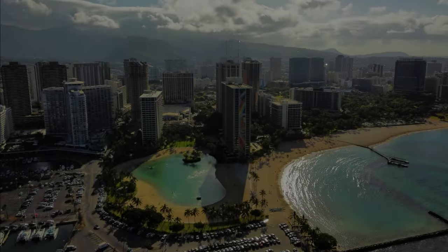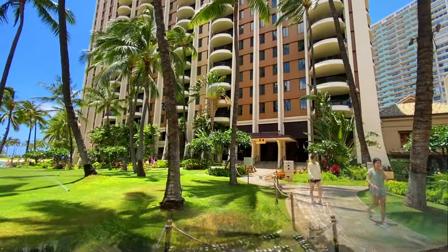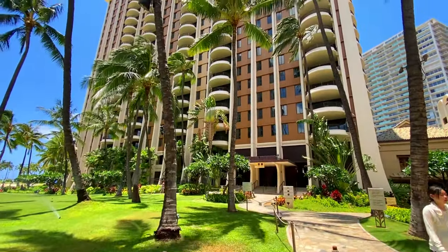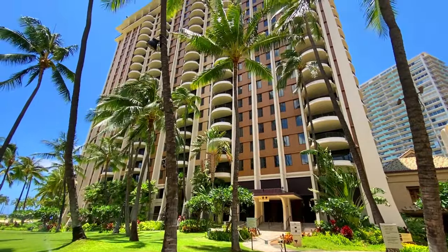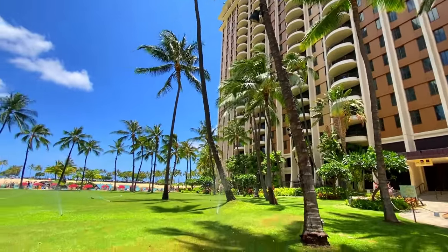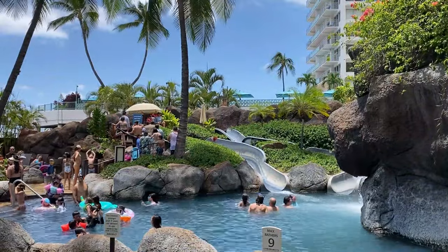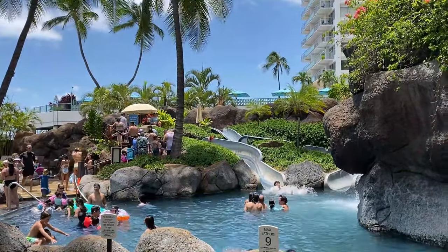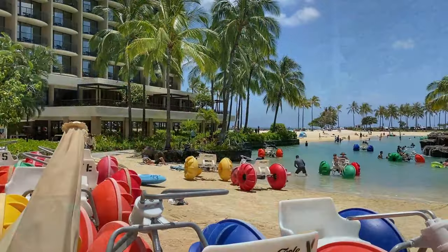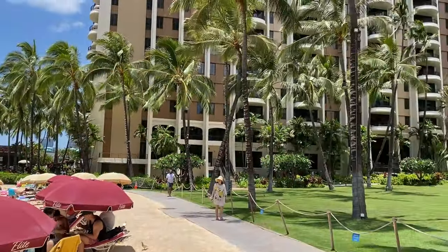This Hilton is the largest one we have stayed at. It has five different towers and around 2,900 rooms — yes, it's an enormous hotel. When we were visiting, the hotel was sold out and in fact oversold. This Hilton caters to more families; you will see kids running around the various pool areas as well as the famous lagoon. If you are coming as a couple looking for quiet relaxation time, this might not be the hotel for you.